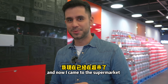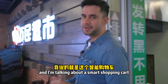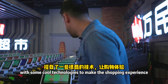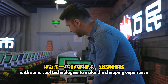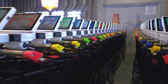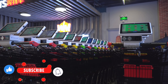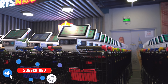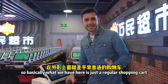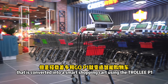I came to the supermarket to show you this super cool product I was talking about — a smart shopping cart with some cool technologies to make the shopping experience better. Basically what we have here is just a regular shopping cart that has been converted into a smart shopping cart.